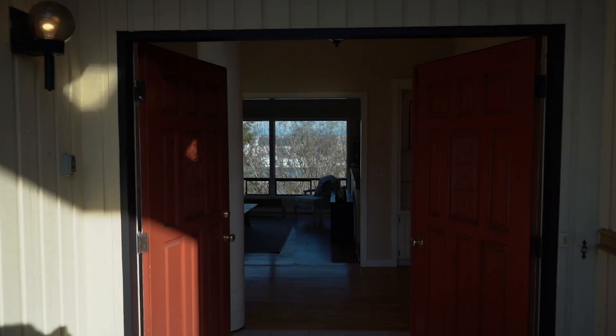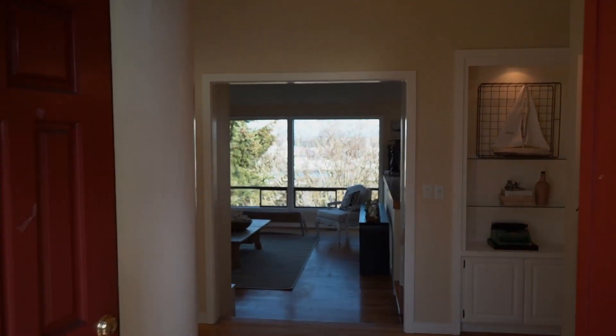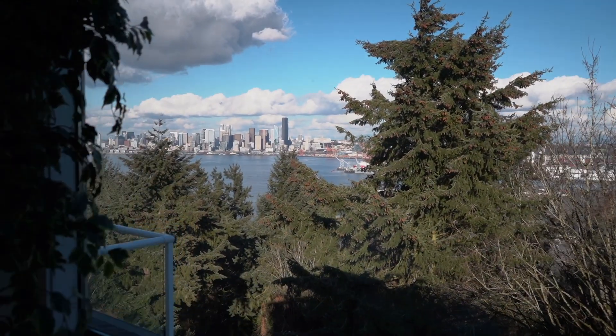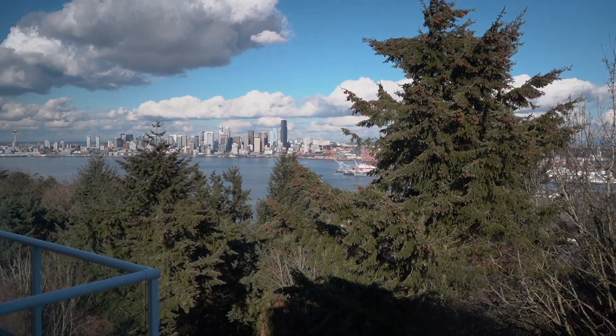Alright, I think the first thing that we want to do is to bring them in the front door this way. Naturally I think they're going to go towards the view. We're going to stop here for a second and take it in just like we are.